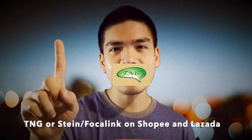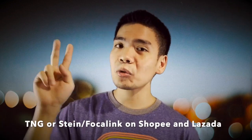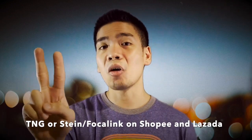You just need to know what you're looking for. The trouble is, as a beginner, you're not really sure what to look for when you buy an ocarina. So I'm going to give you a place to start. There are a couple of very reputable and reliable brands that I have seen on both Shopee and Lazada. One is TNG Ocarinas, and the other one is Stein or Focalink Ocarinas.